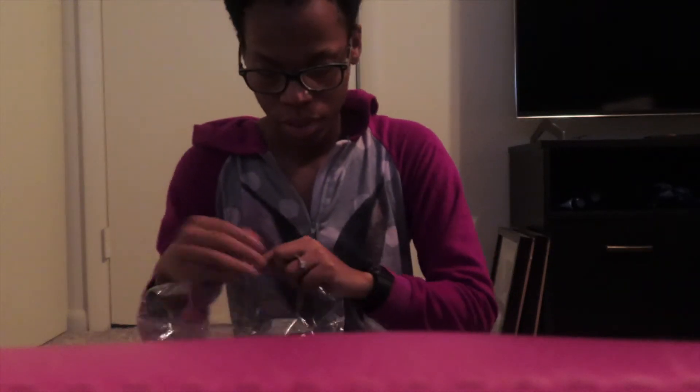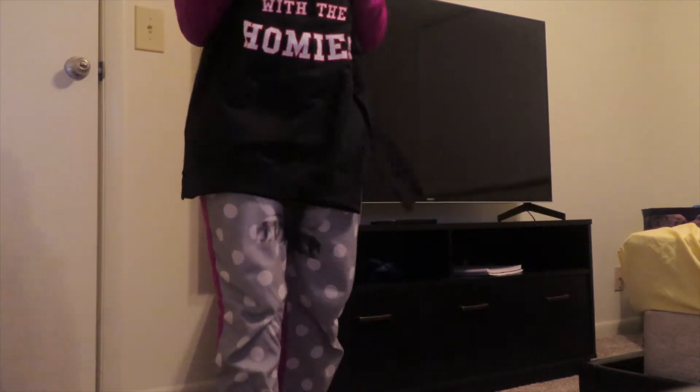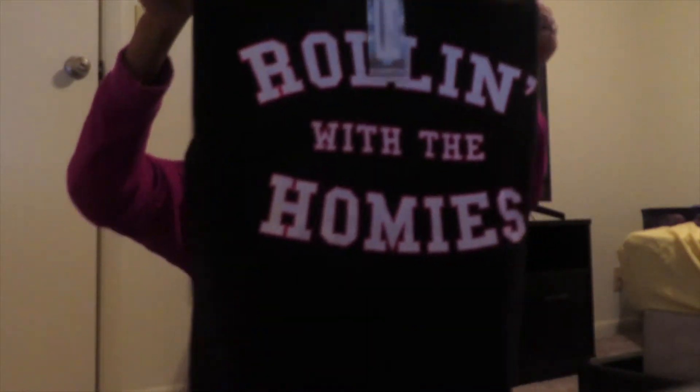This is actually a sweater — it's called the 'Rolling With the Homies' slogan. I got a medium because I like my sweatshirts to fit kind of big. I'm about 5'3 and as y'all can see, the medium goes down to my legs, so if I wear leggings it would be really cute. This is outfit piece number one — it's red and it comes in different colors. Next thing is heels, but that's enough of the unboxing for the trip.